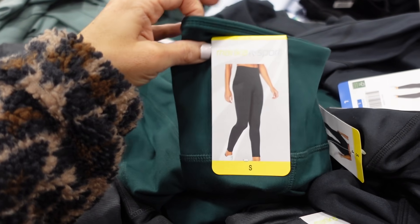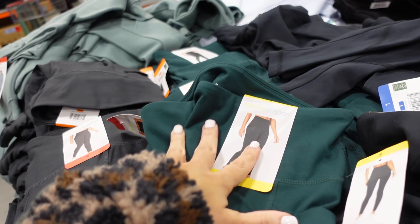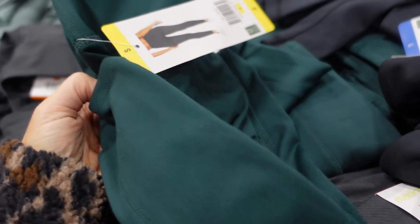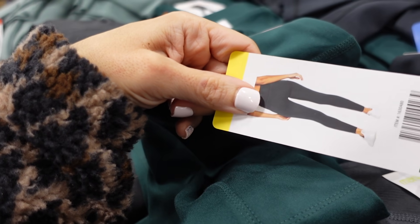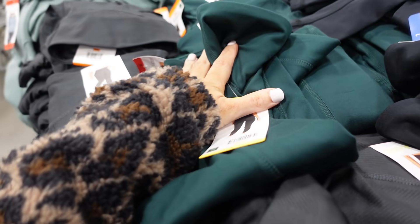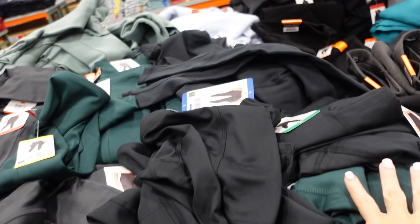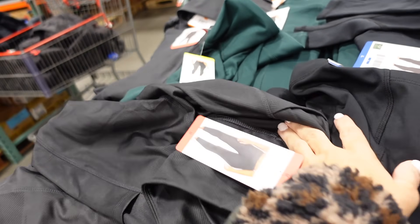America leggings are on the sale table. They have a high waistband, side pocket, and straight leg. Super soft and stretchy. In green, black, and gray. These are $12.99.